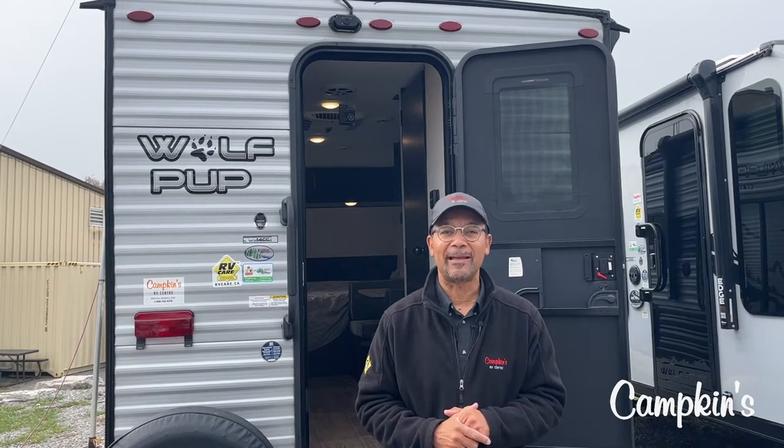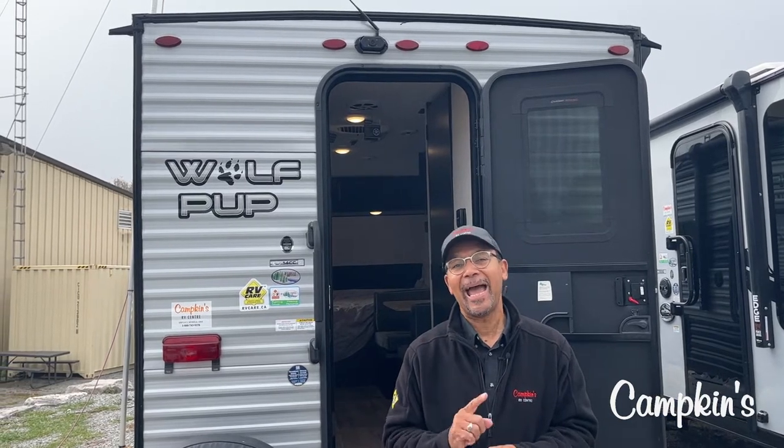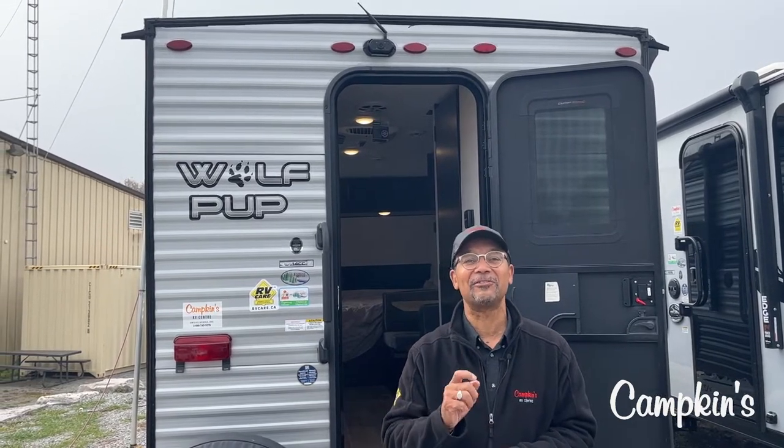Are you worried about backing up? Well, this already comes equipped with a backup camera, which is Bluetooth to your phone. And also standard is an air conditioner on the roof — no window shaker for you.